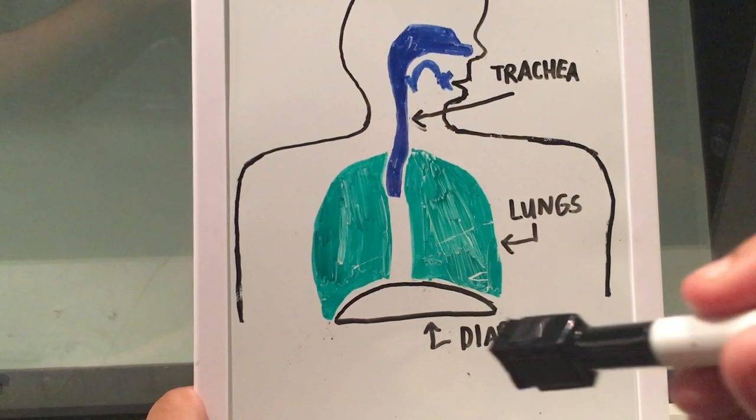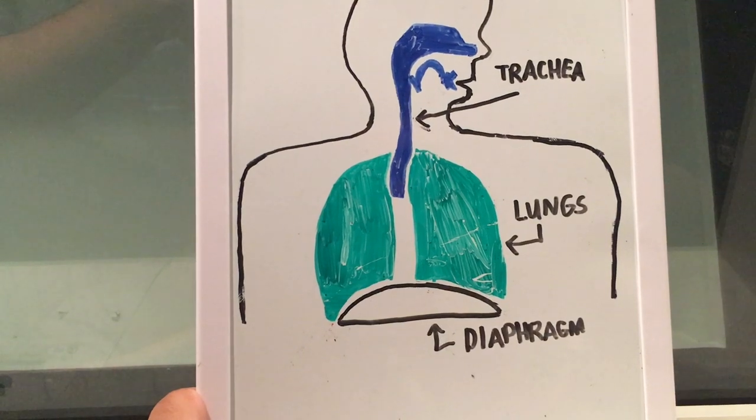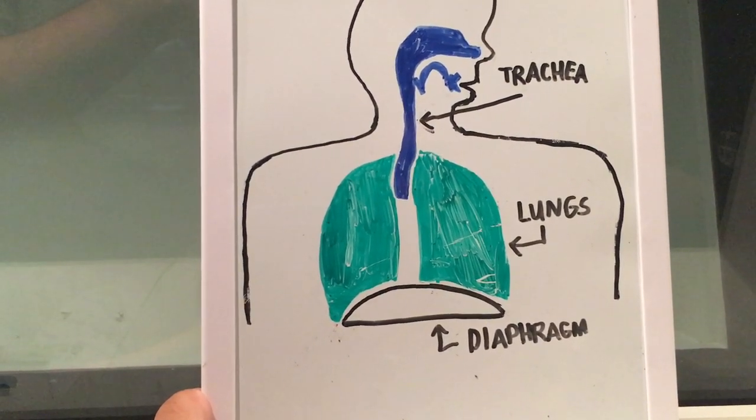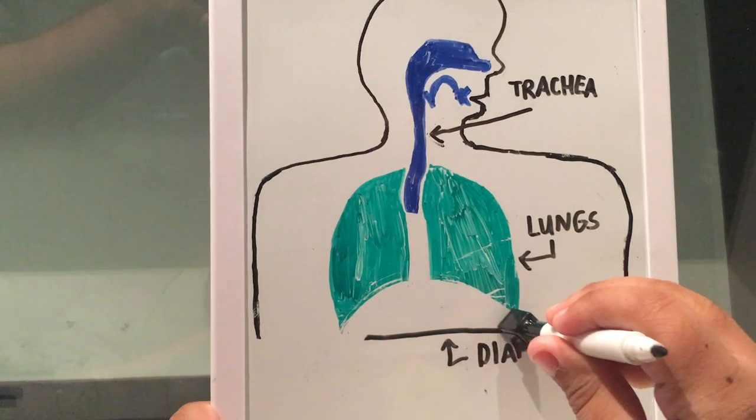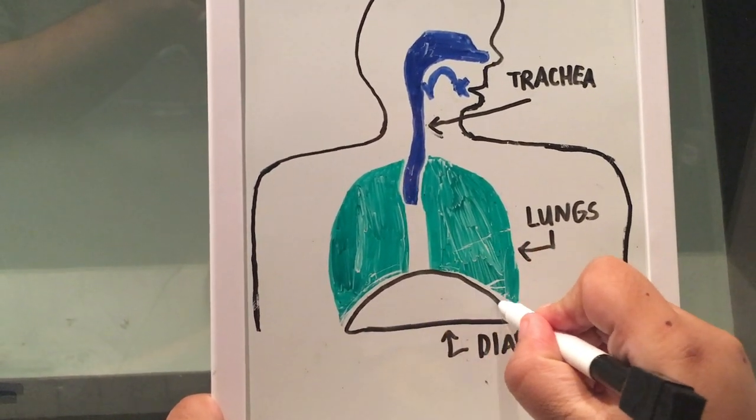When we breathe in or inhale, this is how our diaphragm appears. With hiccups, it suddenly contracts and remains downwards, away from the lungs as much as possible. But with exhaling or breathing out, note how the diaphragm moves upward — it relaxes and moves closer to the lungs.